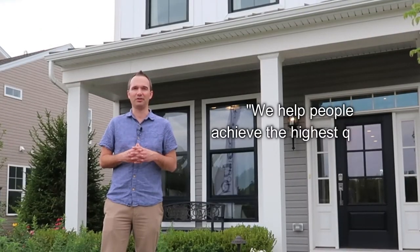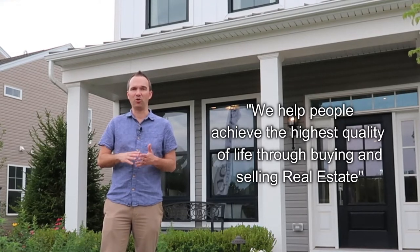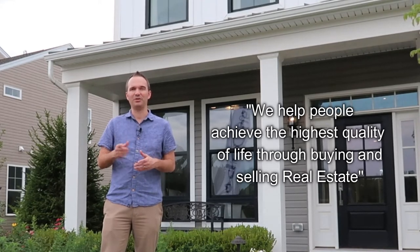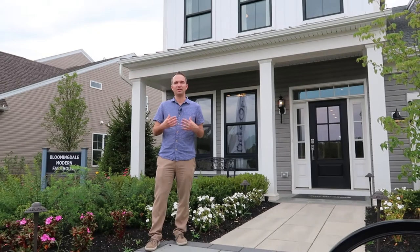We help people achieve the highest quality of life through buying and selling real estate. If you're looking to buy a home or sell a home in New Jersey, Delaware, or Pennsylvania, my team and I would be honored to help. You can contact us at info@promptagents.com. And if you'd like me to consult with you if you're considering buying a new home, remember to contact me first before you call a builder or go to visit a model home.